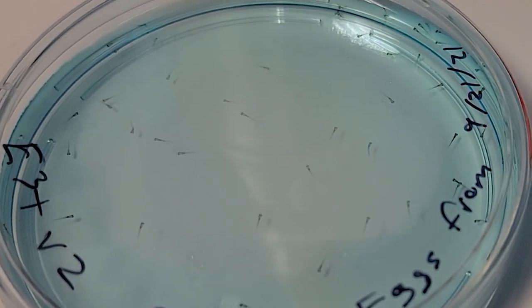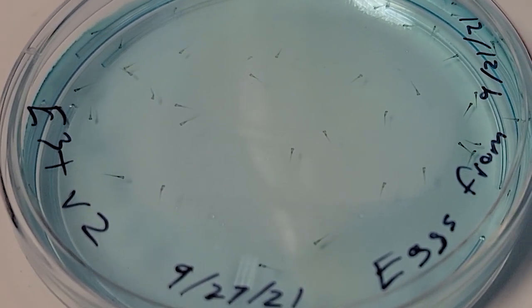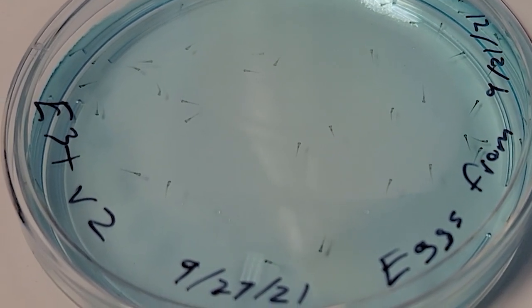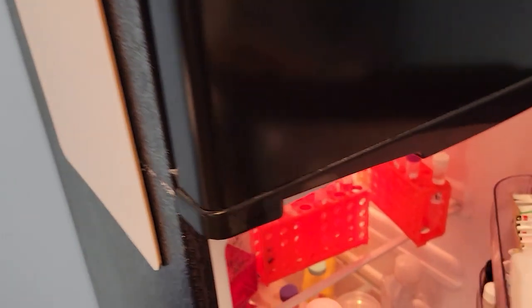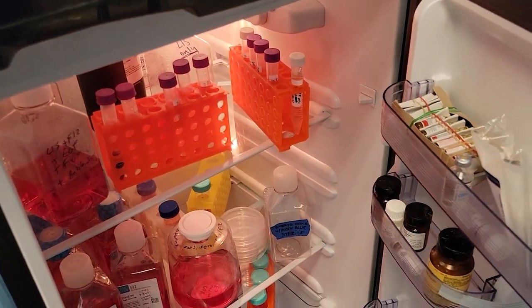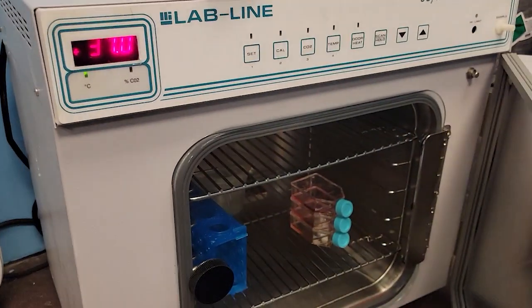Here we have little zebrafish larvae. We actually called them the Fred line — I don't remember why, I think David Ishii called them that. But they're pretty cute and super, super small. Of course, Ukrainian flag — how without it?